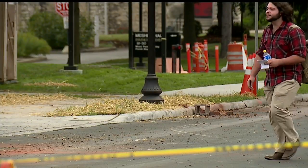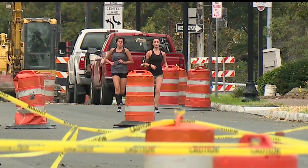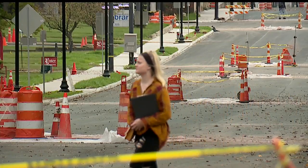How big of a problem has it been? It's significantly changed traffic patterns. This is one of the two major thoroughfares through the campus, so to close it down for a whole year has meant a lot of adjustment. But we've received very few complaints — students have been very flexible in figuring out how to get around it, and I think they're going to be very happy to see the result.